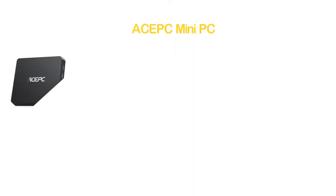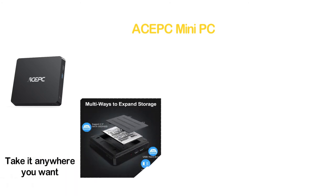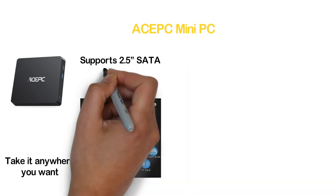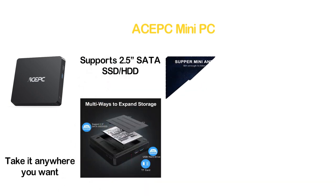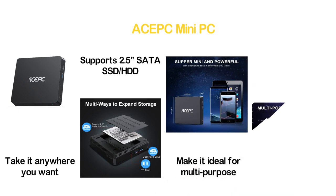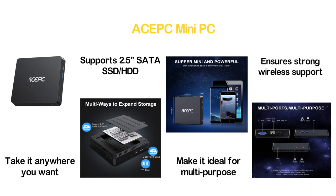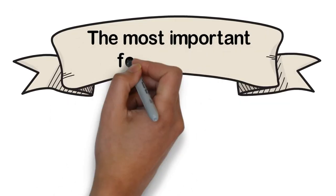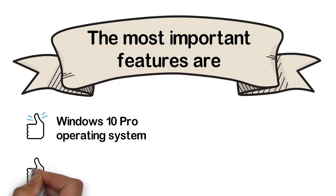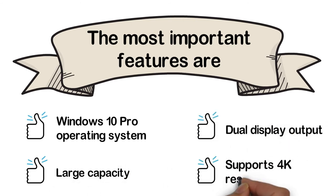Moving to number 6: another ACEPC Mini PC. It is super slim and powerful, easy to take anywhere. It features multiple ways to expand storage, supporting 2.5-inch SATA SSD, HDD, USB hard drive, and TF card. Designed with multi-ports for multipurpose use, and 2.4G/5G dual-band Wi-Fi ensures strong wireless support. Key features: Windows 10 Pro, large capacity, dual display output, and 4K resolution support.